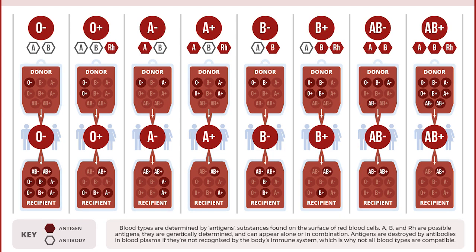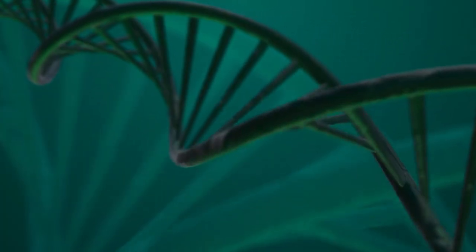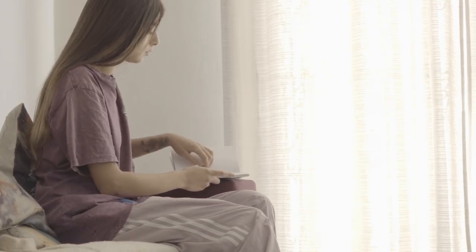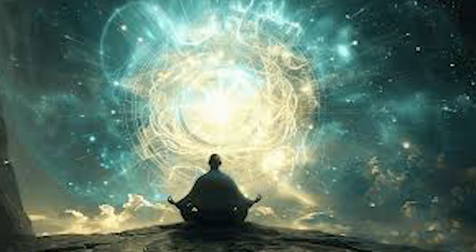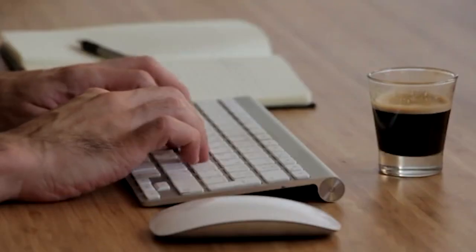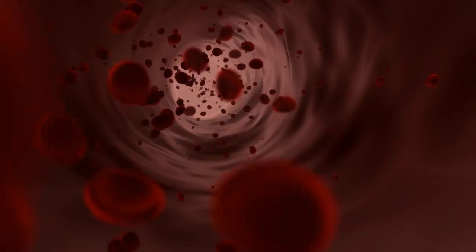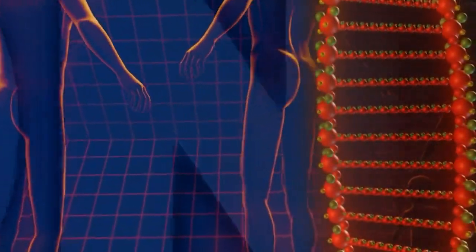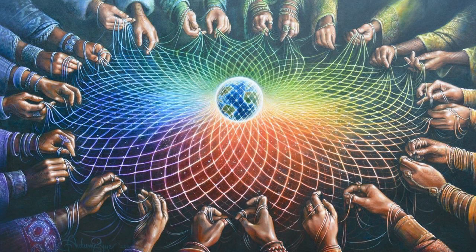The next time you think about your blood type, remember that you're carrying a piece of ancient history in your veins. Whether you're Rh-positive or negative, you're part of a genetic legacy that has shaped human survival, influenced evolution, and continues to impact lives every single day. Your blood type isn't just a medical detail — it's a connection to the deepest mysteries of life itself, a reminder that even the smallest differences can have the most profound consequences, and a testament to the incredible complexity and resilience of human biology. In a world where we often focus on what divides us, the differences in our blood have taught us some of our greatest lessons about cooperation, medical innovation, and the fundamental interconnectedness of human life.